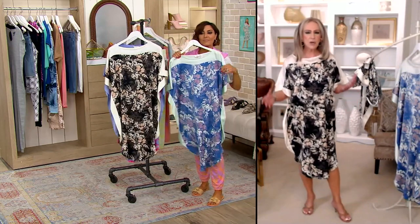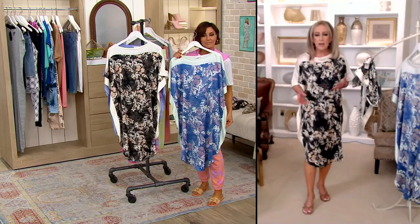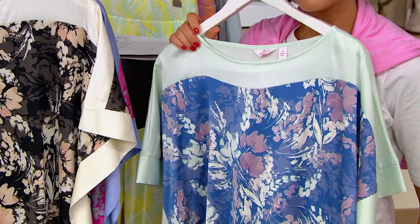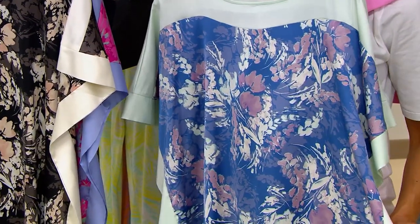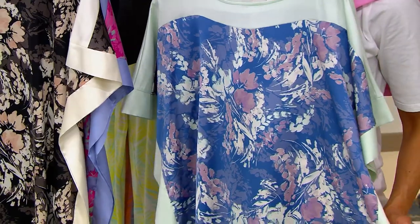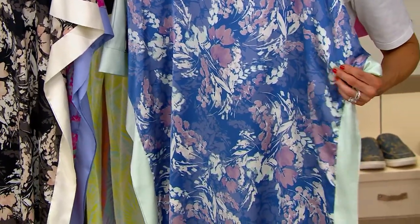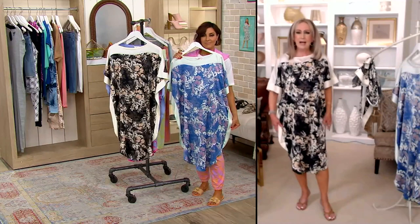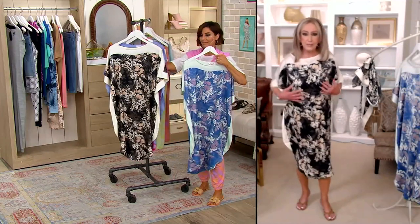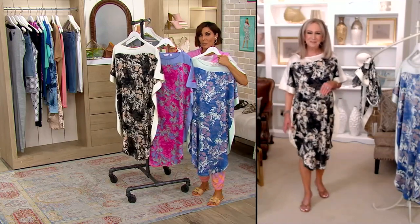Sit on the deck, go to the beach, use it as a bathing suit cover-up. I cook dinner in it at night — I've worn this black caftan with black leggings and I love the look. It works just about anywhere. In the black especially, I've even worn it out to dinner belted.